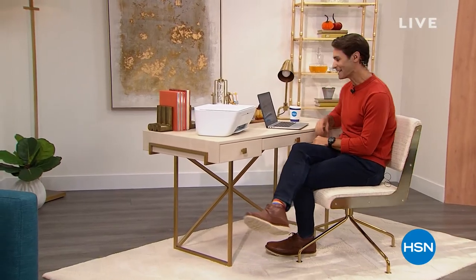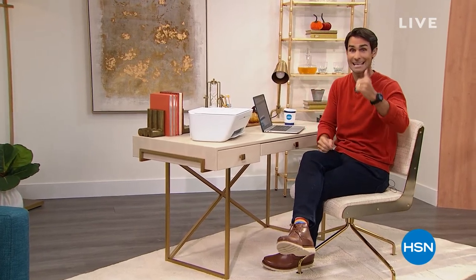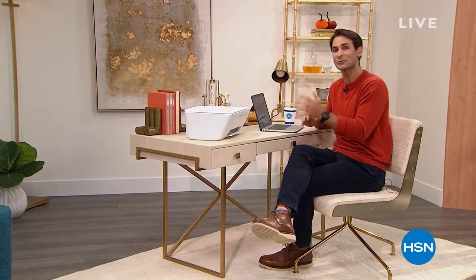Hi there. Welcome to HSN. My name is Ty Mayberry. Happy Monday morning. Hope you had a lovely weekend. I'm just doing a little bit of shopping here, checking out our today's special from Crafter's Companion. It's really awesome. A couple of things — I'm going to be with you for the next two hours. This hour we're going to be talking electronics. The next hour we're spending the entire hour on the new South Street Loft Chelsea mattress.